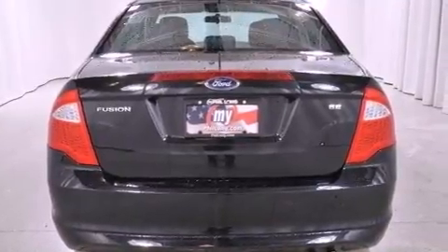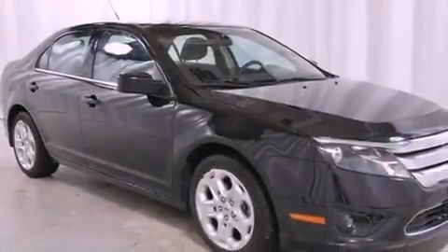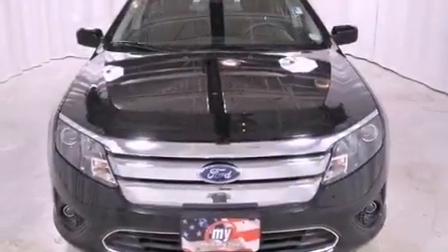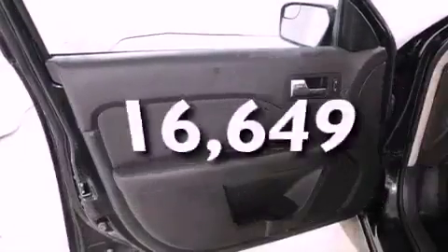All the following features are included: a low tire pressure indicator, solar tinted glass, cruise control, a leather wrapped shift knob, the secure lock anti-theft system, front fog lights, 12 volt power outlets, a traction control system, full power accessories, and this vehicle has fewer than 17,000 miles on the odometer.